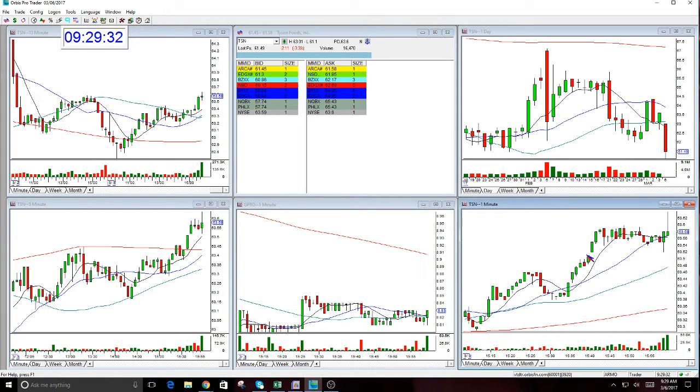Just to review: GoPro's in the middle and rates 17, TSN is the main watch and rates 18, PG is off completely because it looks different from an hour ago. The market could fall today — we'll see what we get.